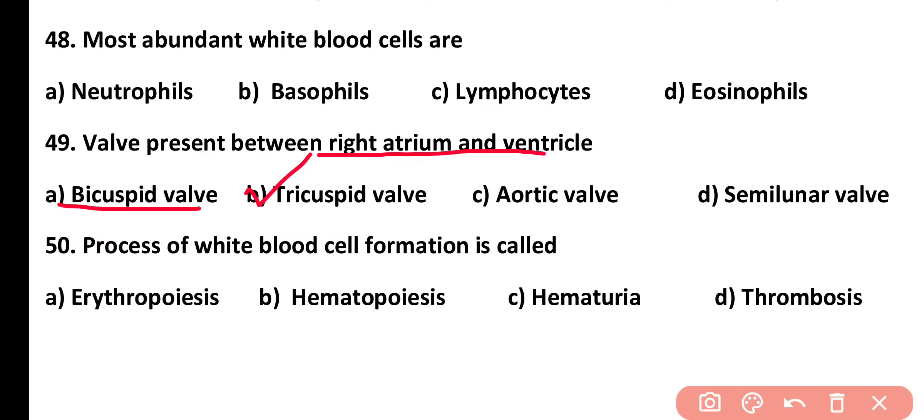Question number 50. The process of white blood cell formation is called: erythropoiesis, hematopoiesis, hematuria, or thrombosis. Correct answer is option B. The process of white blood cell formation is known as hematopoiesis, and it takes place in the bone marrow.